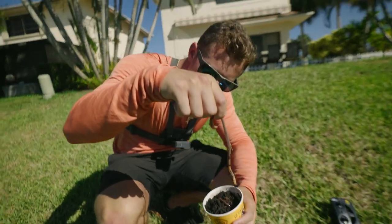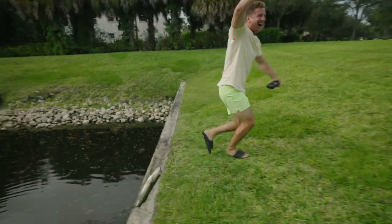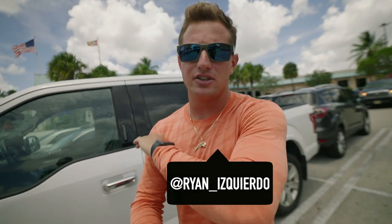Fishing with an RC boat! Welcome back everybody. We're starting the video down here in Miami, in the parking lot of Bass Pro Shop, for one thing only — the Bass Pro Shops RC boat. I've tried to make this video three times. The first two times were epic fails — bought the boat, it didn't work, then a fish pulled it underwater. But the third time is the charm. Let's go find that RC boat and catch some big fish!